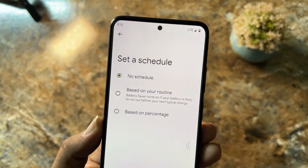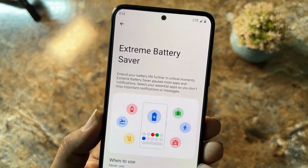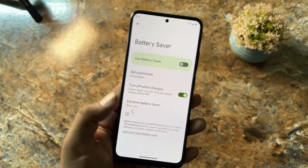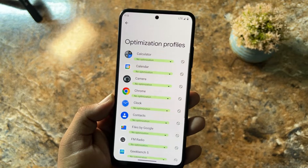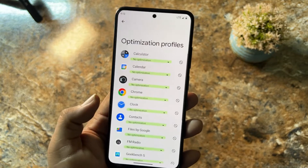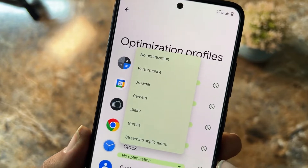From battery settings you can schedule the battery saver and also use the extreme battery saver mode. We also have adaptive preferences and optimization profiles, where you can set preferences for any application you want — several options are available.